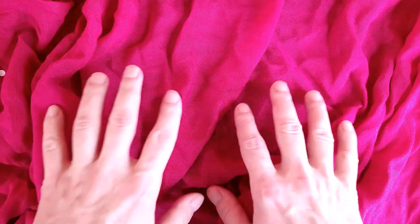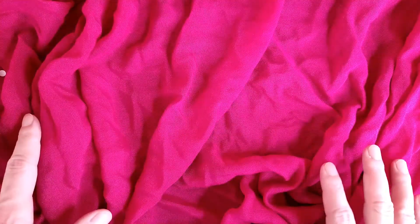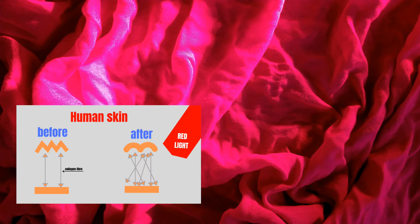Let me help you visualize what actually happens when you apply red light onto your skin. Imagine this is your skin — it's a little bit wrinkled because your body doesn't produce enough collagen to stretch and smooth those wrinkles. But when we apply red light therapy and turn it on, after a while the production of collagen in your skin tissue will increase and your body will have enough collagen fibers to actually smooth all those wrinkles.